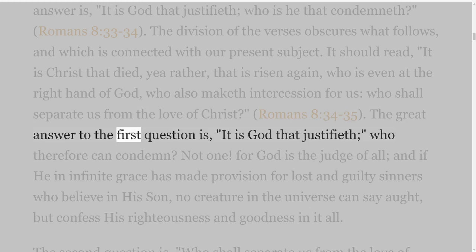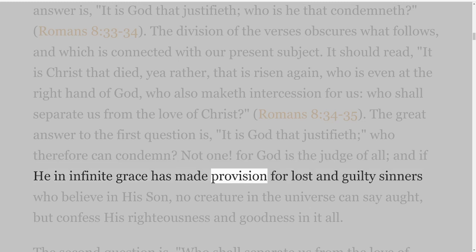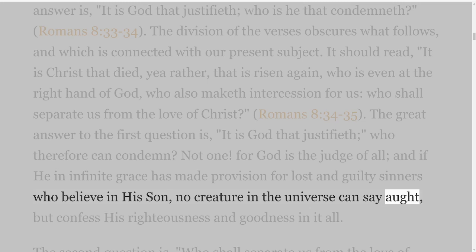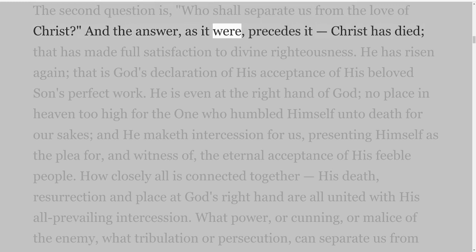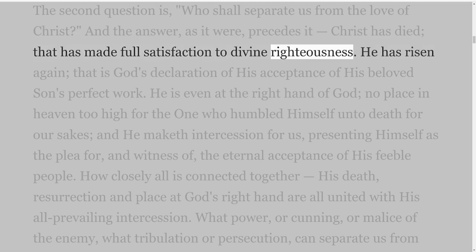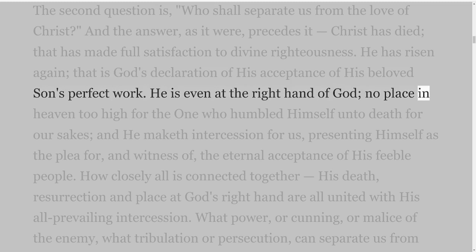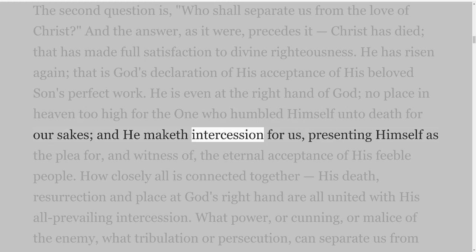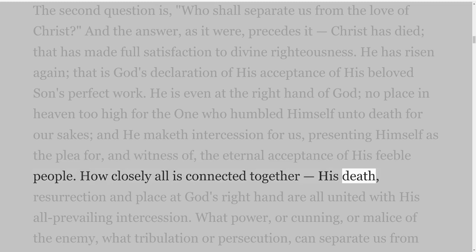The great answer to the first question is, 'It is God that justifieth, who therefore can condemn?' Not one. For God is the judge of all, and if He in infinite grace has made provision for lost and guilty sinners who believe in His Son, no creature in the universe can say ought, but confess His righteousness and goodness in it all. Christ has died — that has made full satisfaction to divine righteousness. He has risen again — that is God's declaration of His acceptance of His beloved Son's perfect work. He is even at the right hand of God, no place in heaven too high for the One who humbled Himself unto death for our sakes, and He maketh intercession for us, presenting Himself as the plea for and witness of the eternal acceptance of His feeble people. How closely all is connected together — His death, resurrection and place at God's right hand are all united with His all-prevailing intercession.